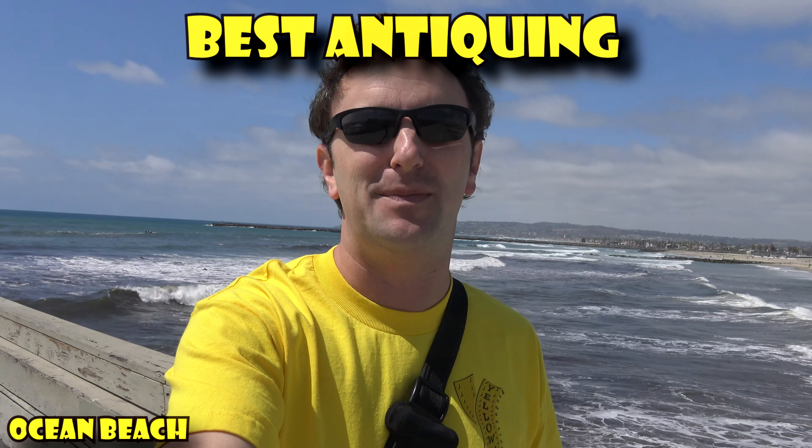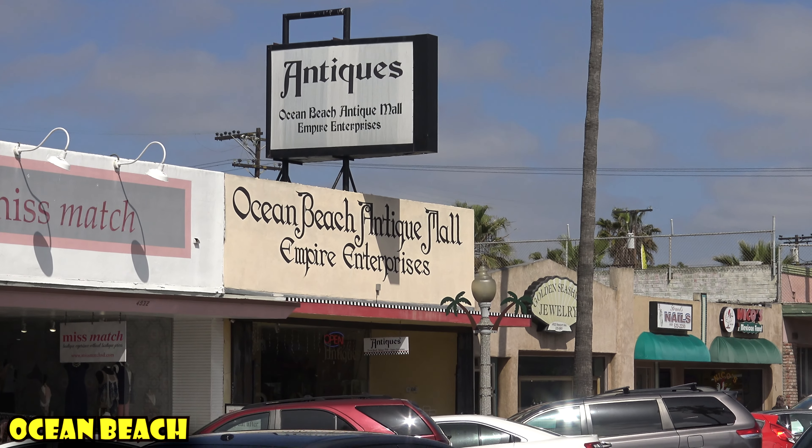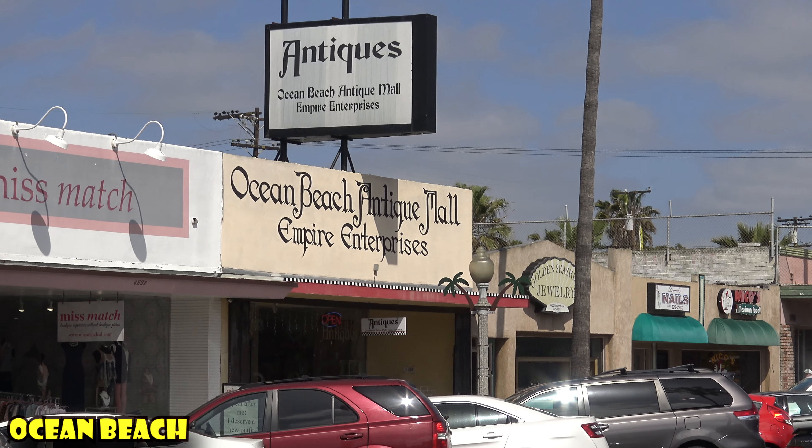Finally, Ocean Beach is also best for antiquing. Yes, you heard me right — on Newport Avenue, which is Ocean Beach's main street, they have a number of antique shops, which is neat if you're into that sort of thing.